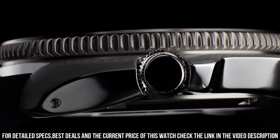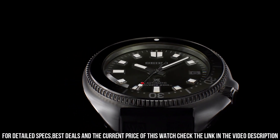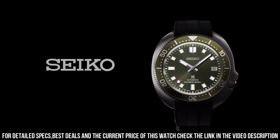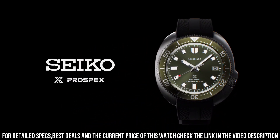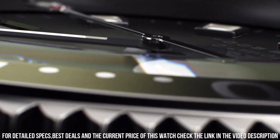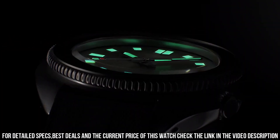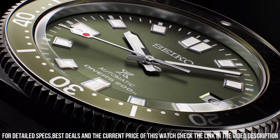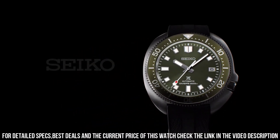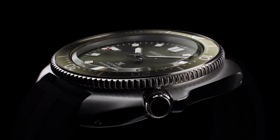Crystal coating: anti-reflective coating on inner surface. Lumibrite on hands, indexes, and bezel. Band material: silicone. Water resistance: 200 meters, 660 feet divers. Case size — thickness: 13.2 millimeters, diameter: 42.7 millimeters, length: 46.6 millimeters. Other specifications: screw case back, screw down crown, three-fold clasp with secure lock, unidirectional rotating bezel, 24 jewels, date display, stop second-hand function.